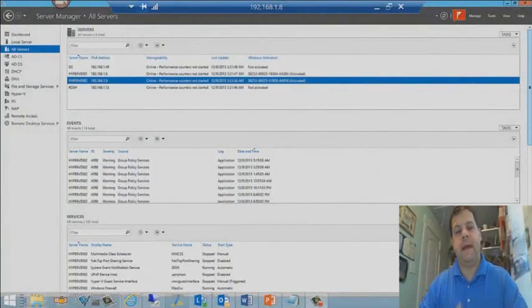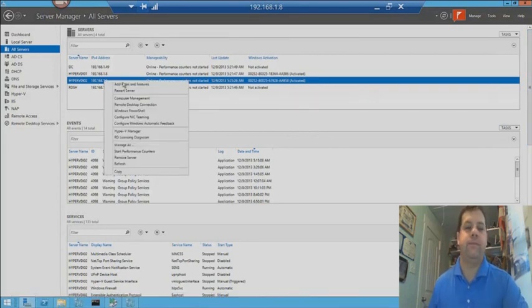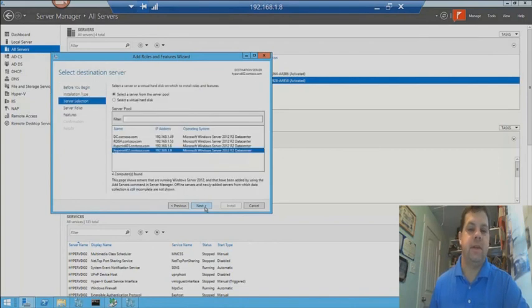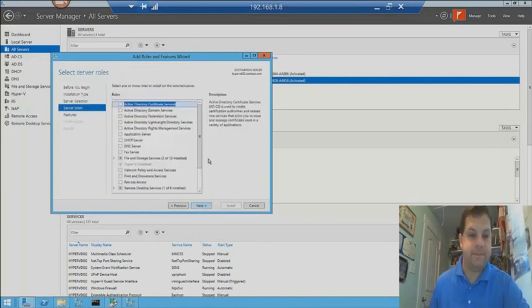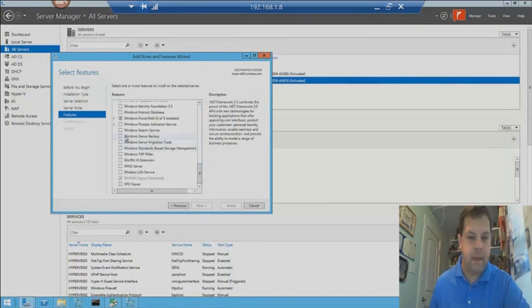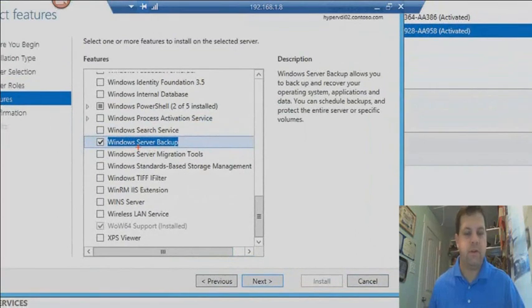Let's go ahead and jump into backups first. I have the Hyper-VDI-02 server at the 1.9 IP address. I want to add a role or feature — specifically the Windows Server Backup feature. So let's right-click, do Add Role or Feature, choose role-based or feature-based installation, click next, and choose the Hyper-VDI-02 server. We're doing a remote install with the new Server Manager capabilities. On the features page, we scroll down and choose Windows Server Backup — we're installing this feature remotely on VDI-02.